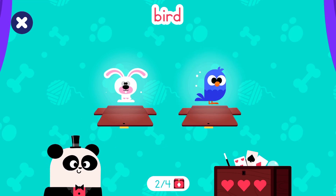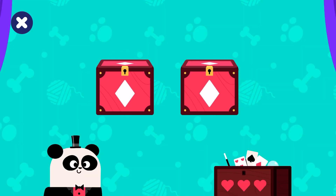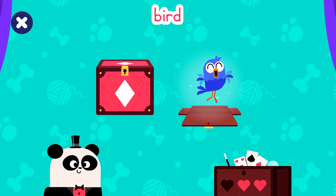Rabbit. Bird. Look at the pictures and try to remember them. This is not a bird. This is a rabbit. Tap the bird. Great! You've found the bird.